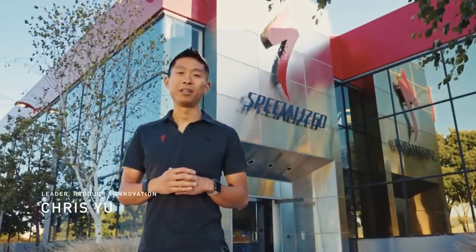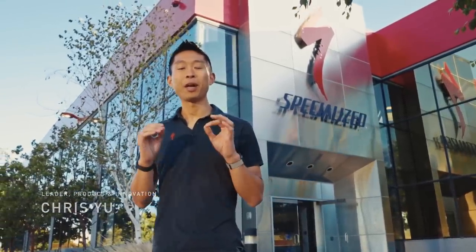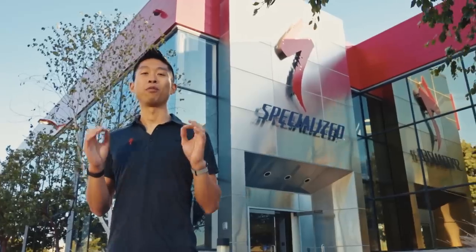Thank you for joining us and welcome to the Specialized Innovation Center here in Morgan Hill, California. My name is Chris Yu and I lead product and innovation. Today we have something absolutely incredible to show you — something that our engineers have been working on for several years but truly embodies over 45 years of innovation. So come on inside.